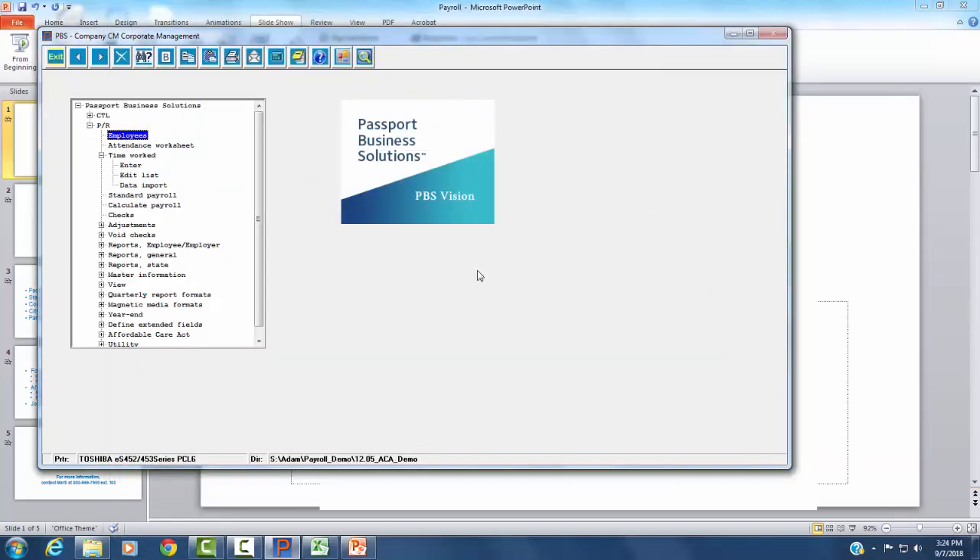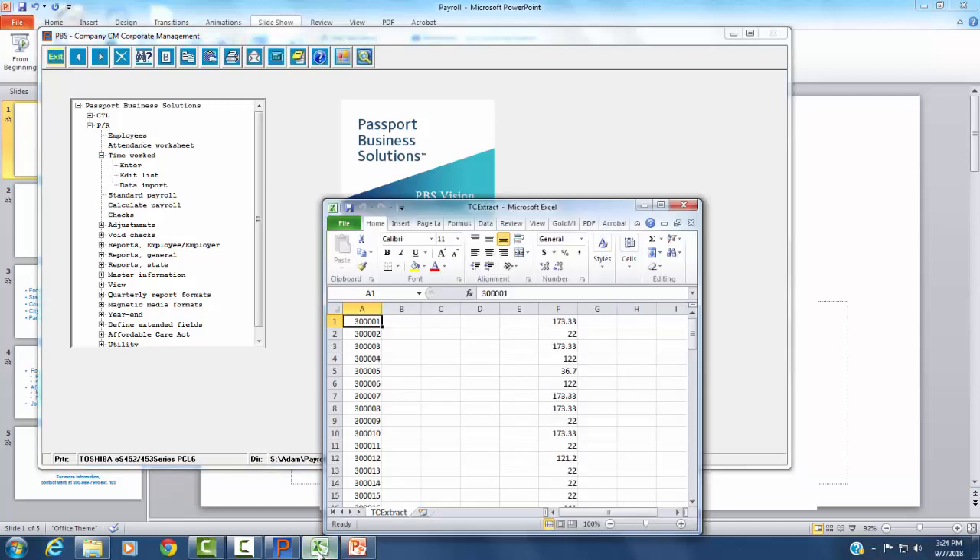Manually entering employee hours is tedious. You can eliminate this time-consuming step and make payroll processing more efficient and accurate at the same time. Here I have an export from a time clock software called TimeClick. We integrate with it, but even if you're tracking employee hours in a spreadsheet, you can simulate this file and import an entire pay period of hours with just a few clicks.